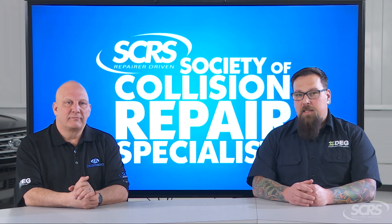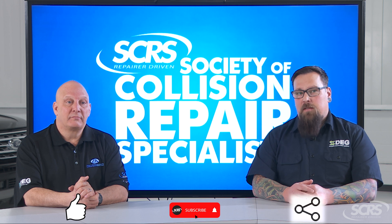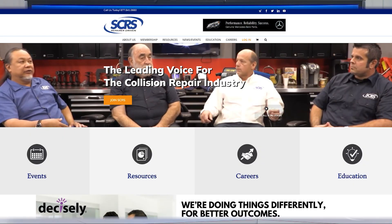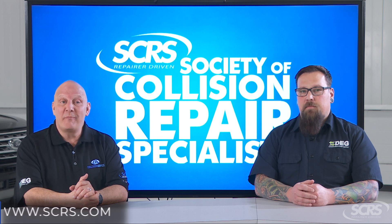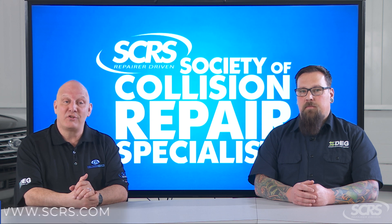If you found today's tip helpful, please hit that thumbs up button and share the video with your family and friends. Comment below for any future suggestions. These videos are made possible by the Society of Collision Repair Specialists. SCRS and their members are committed to the future of the collision repair industry and serving you, the consumer, well. For more information, visit SCRS.com or use the link in the description below.